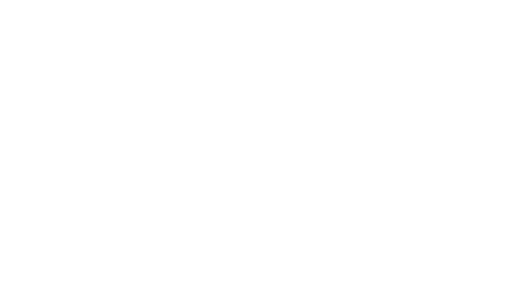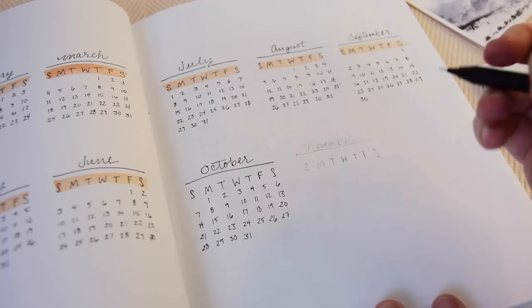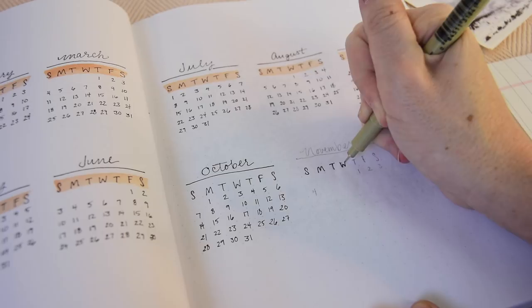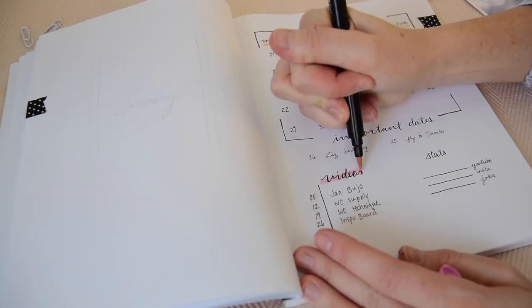Now I'll jump back to the yearly section to show how I did the little calendars. You write the seven days of the week across each one in its own grid box, a simple underline with the month across the top, then write out the grid of numbers. It sounds straightforward, but it's really the dot grid paper that lets you keep things in nice straight rows and columns. Then I use my chisel tip peach marker to highlight and give some definition and color, and I also came in with a light pink marker on my January at a glance for a bit more color.